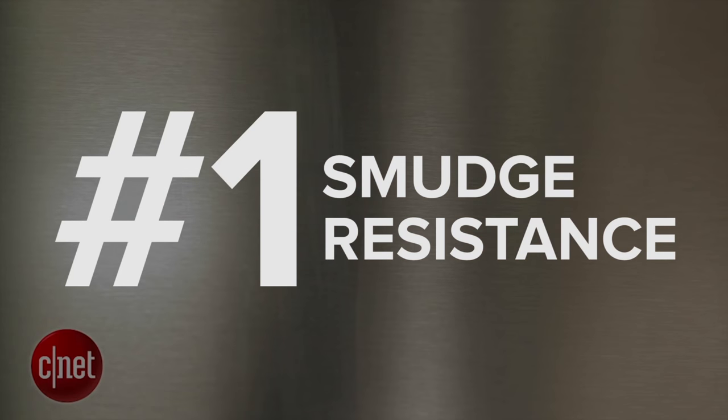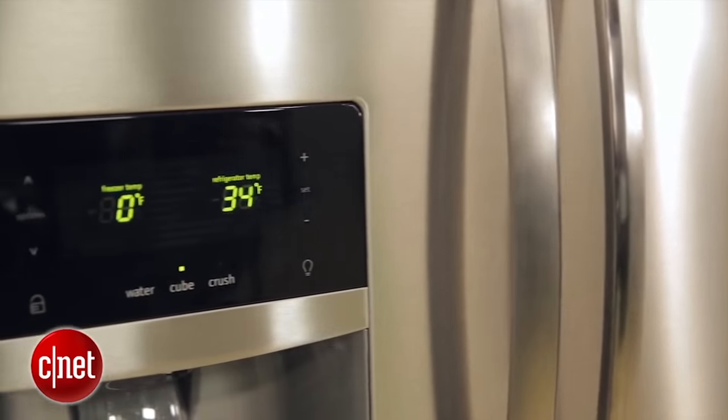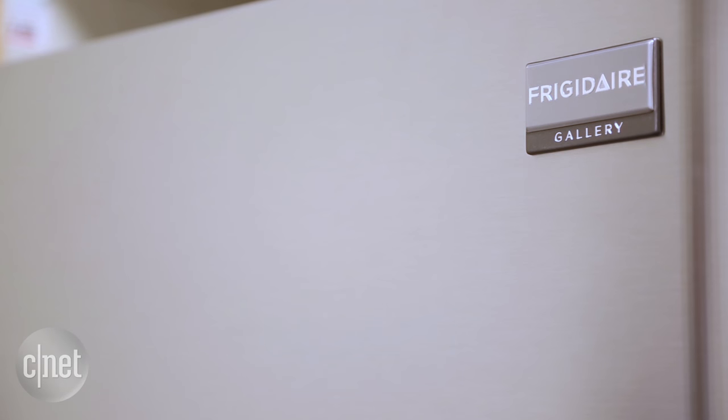First up: smudge resistance. Few things are more irritating than saving up for a stainless steel fridge only to find it covered in your kid's fingerprints day in and day out. That's why we're a fan of fridges that offer a line of defense.